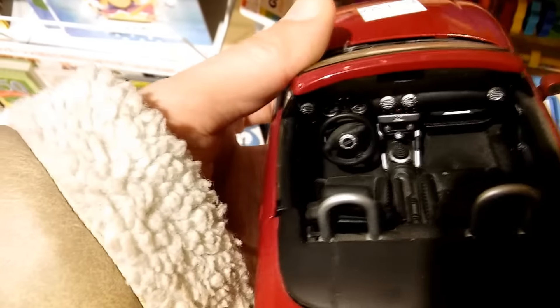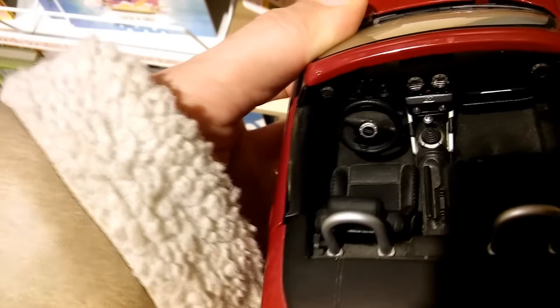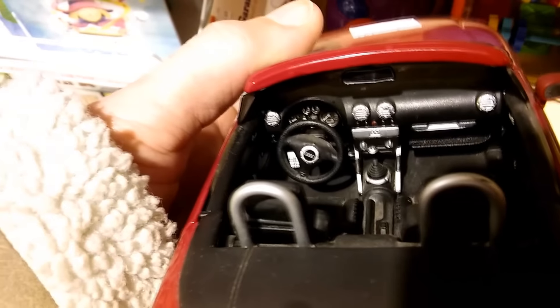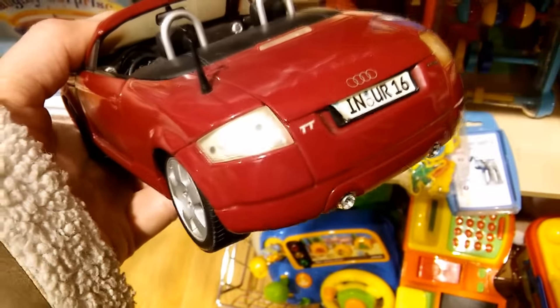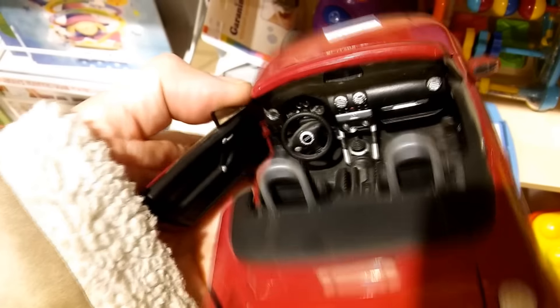This one's a Maisto Audi TT Roadster, 1/18th scale. And apart from the fact the windscreen's rather cloudy and faded, it looks in very good condition considering it's not in its display box — so rather nice, this one.